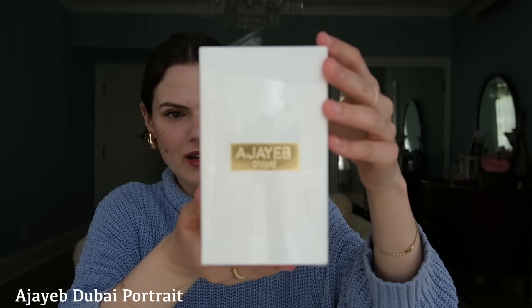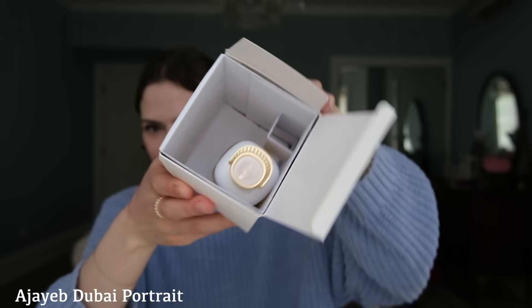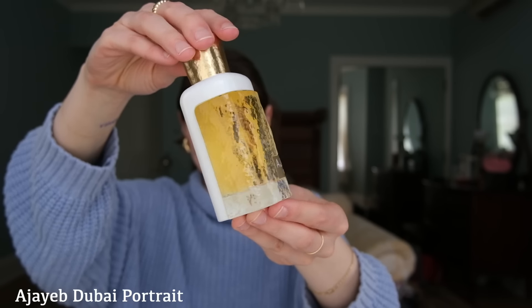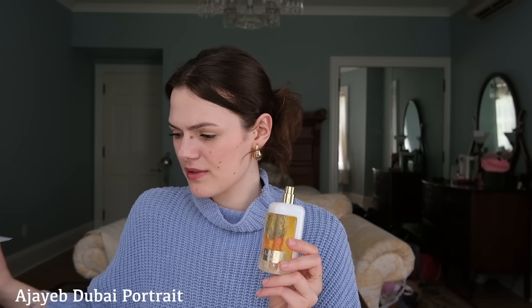Okay this is the third one, this is Ajayab Dubai. The fragrance is not secure at all in the packaging - I just opened it up and it's packaged like this. I think the packaging is beautiful, the bottle is gorgeous. It reminds me of something I feel like I would see in Italy, like the windows in Italy - it looks like it would be stained glass but it's not. Already through smelling the nozzle I can't smell too much but I'm getting fruity.